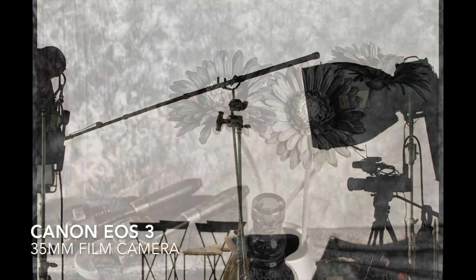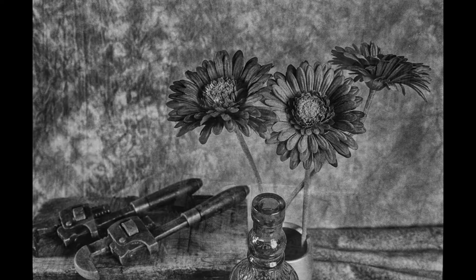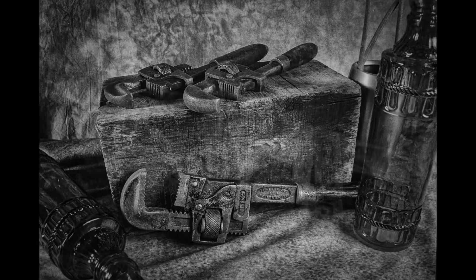The next few pictures were shot with a Canon EOS 3 and two off-board Yongnuo flash units. The film was Ilford FP4 at ISO 125.